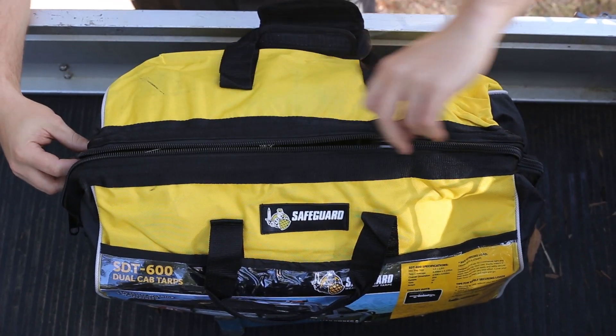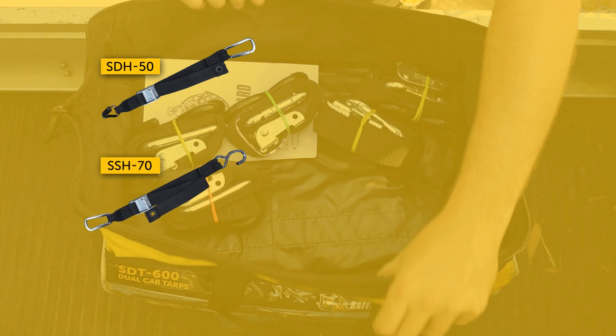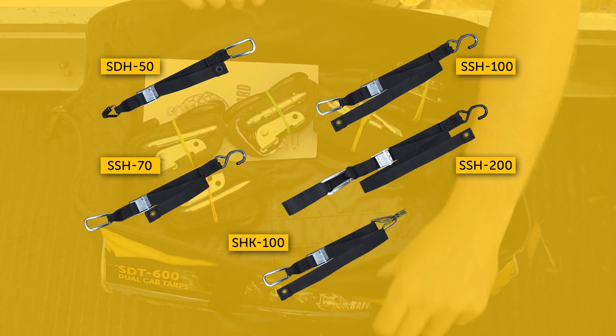Safeguard cargo straps come in five styles and lengths. We have the cargo strap D-hook style side ute, cargo strap S-hook rack net, cargo strap S-hook cargo net, cargo strap S-hook bike, and cargo strap hook and keeper.